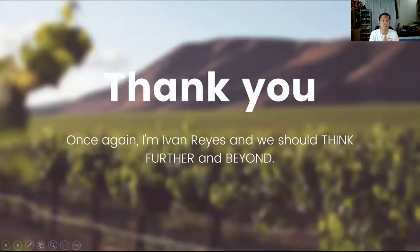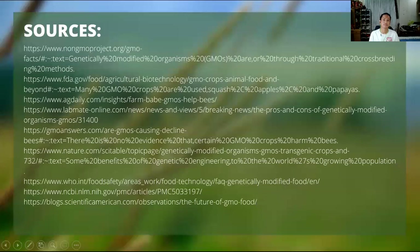Thank you for listening to my talk. Once again, I'm Ivan Reyes, and we should think further and beyond. Thank you very much.